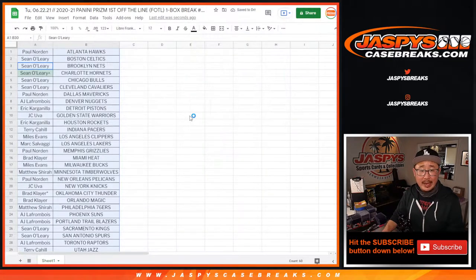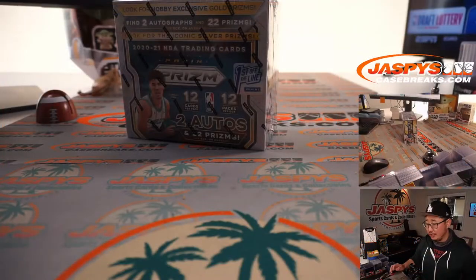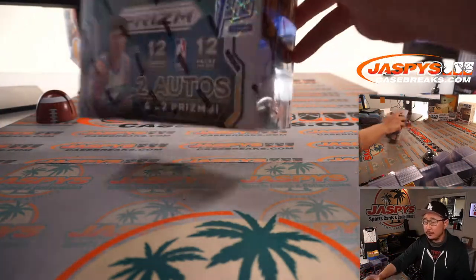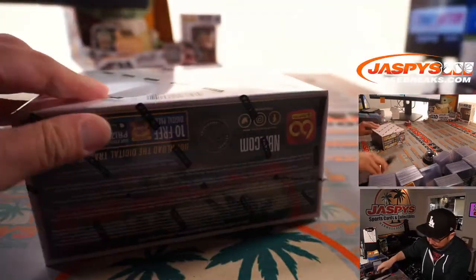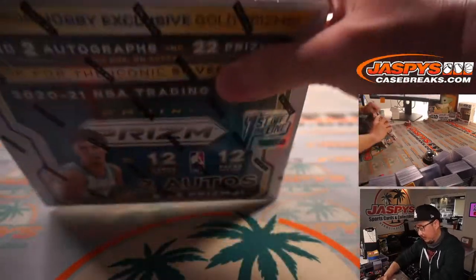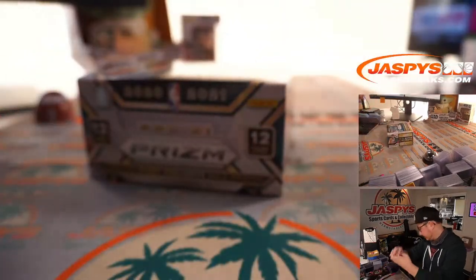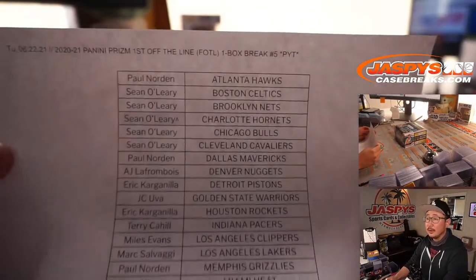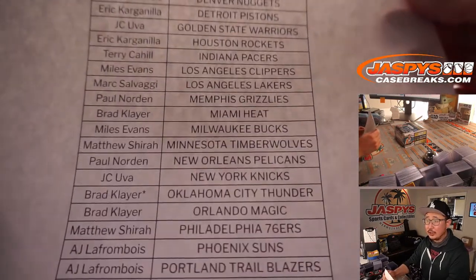Remember back in break number one — and this is break number five — we popped open a fresh case, so that's what we're working on. There's the First Off The Line sticker inside the shrink wrap. There's the final printout — thanks everybody for getting in, appreciate it.